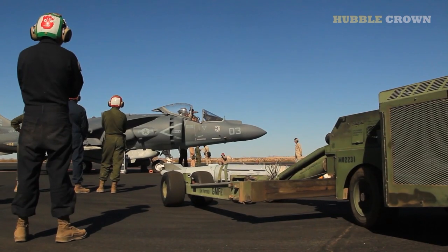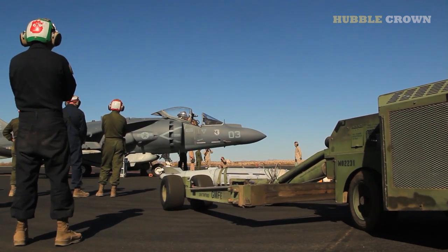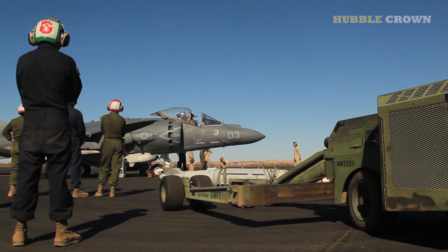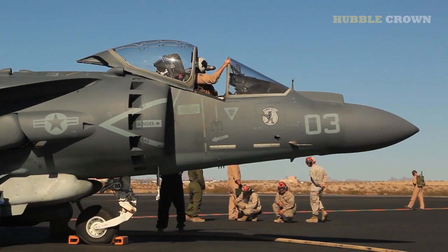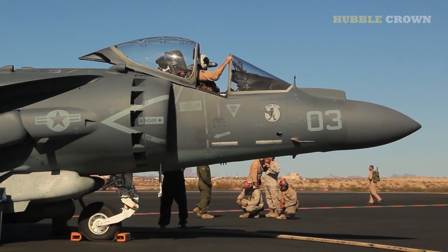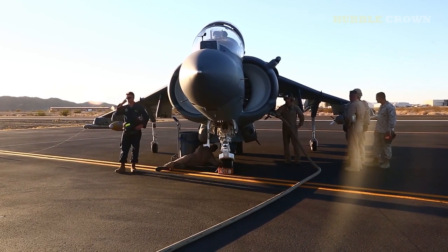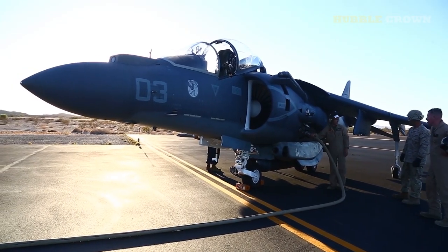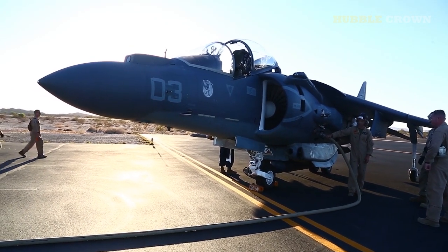The Harrier II is a compact aircraft, measuring 14.6 meters (48 feet) long and 3.5 meters (11.4 feet) high. Its wingspan is 9.3 meters (30.5 feet), and its maximum takeoff weight is 14,515 kilograms (32,000 lbs). The aircraft is armed with a variety of weapons, including air-to-air missiles, air-to-ground missiles, bombs, and rockets.